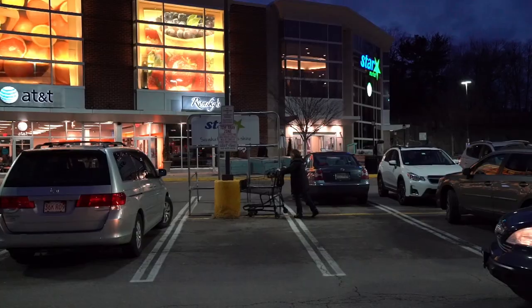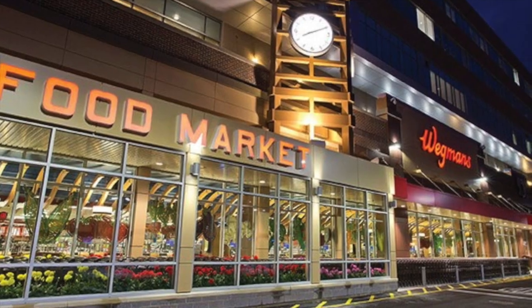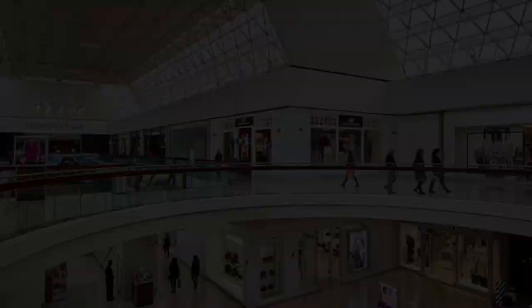This amazing residence is convenient to public transportation, downtown Boston, the medical community, and the exciting new restaurants and shops of Chestnut Hill.